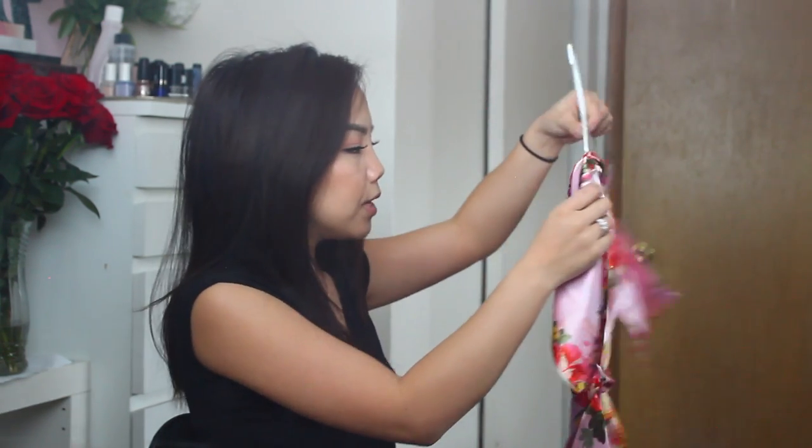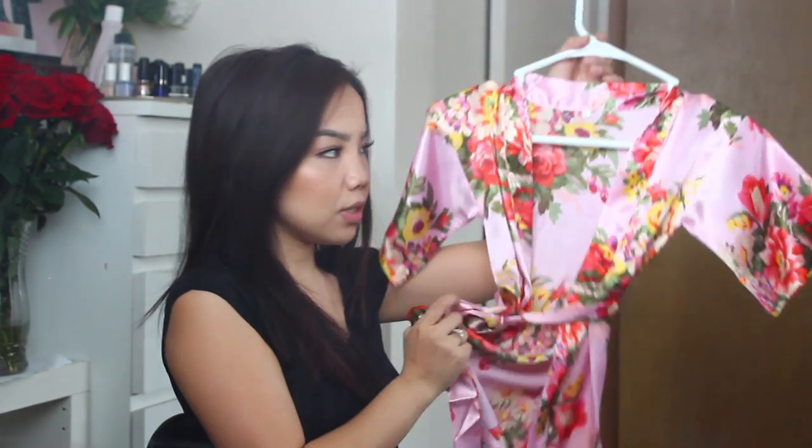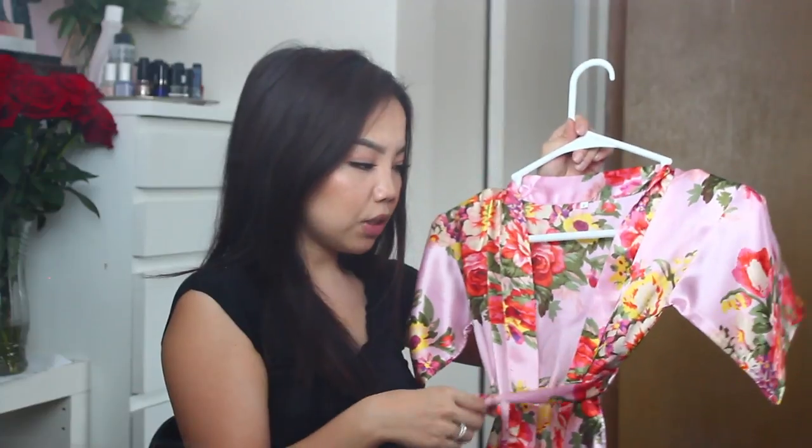She has three different sizes of flower girl robes — one smaller than this one and one a little bit bigger. This one is in a size 4. She has a bunch of different colors as well, so I really recommend checking out her shop.